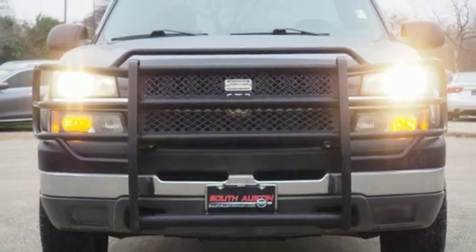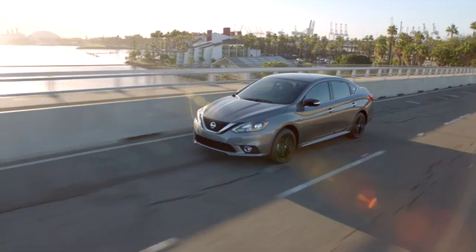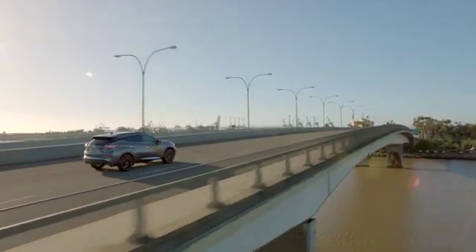Stop in for a test drive and make it yours today. Make your way to South Austin Nissan, conveniently located at 4914 South IH35 Frontage Road in Austin. For quality vehicles, a friendly team, and professional service every step of the way.